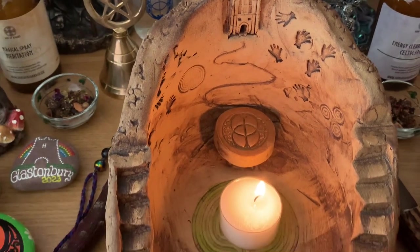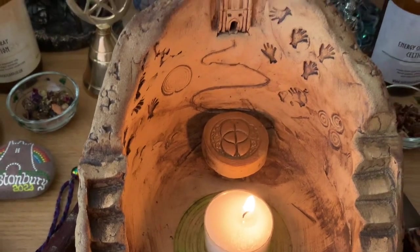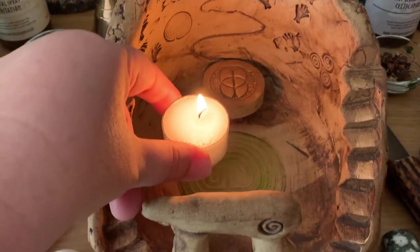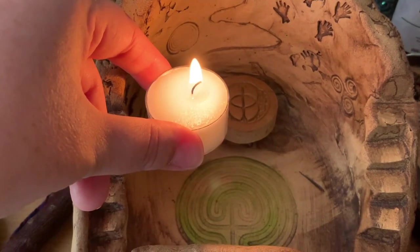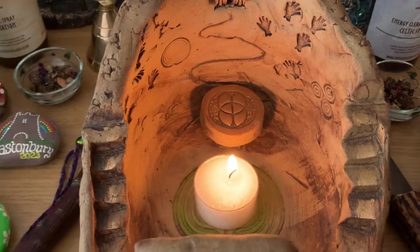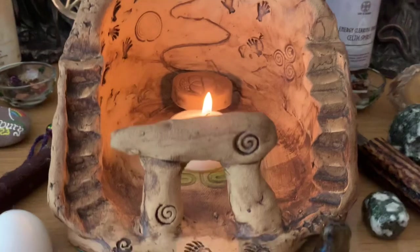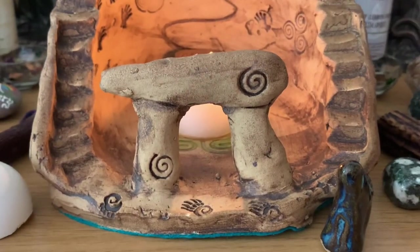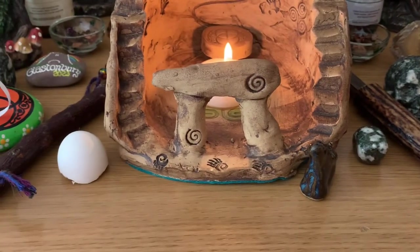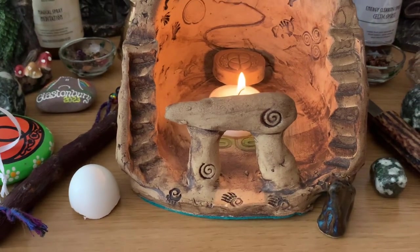The tea light is sitting on this labyrinth, which she has colored in green. Let me move it so you can have a look. And then you've got this little dolmen at the front, and you can kind of peer through — it would be like walking through there into the place.